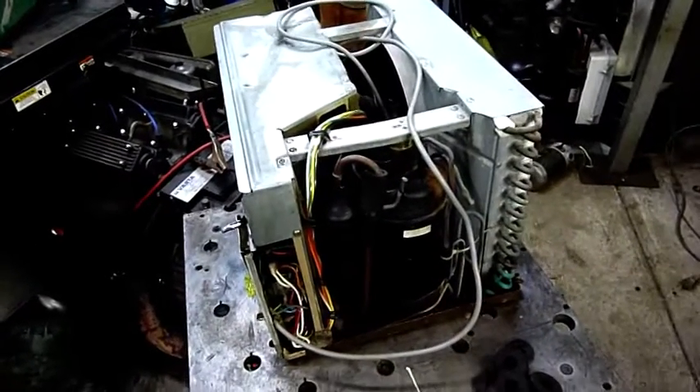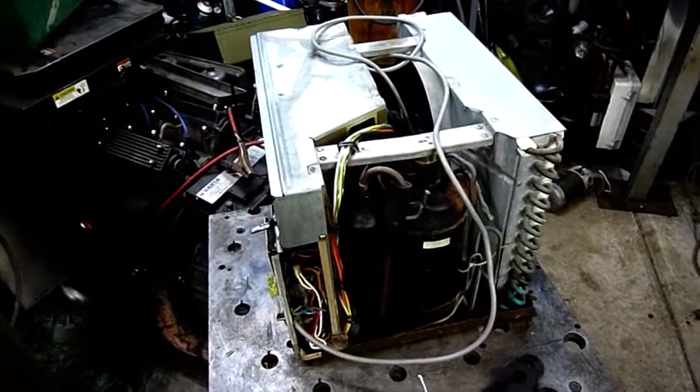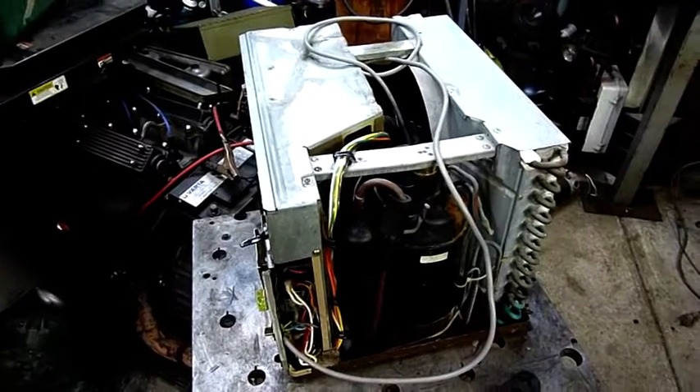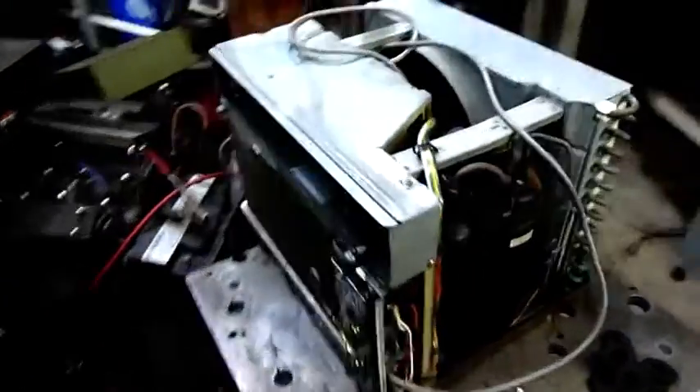But once it gets down to icy cold like negative degrees — negative 5, negative 12 Celsius, or about negative 32 Fahrenheit — they pretty much do nothing, and that's simply because of how refrigeration works.